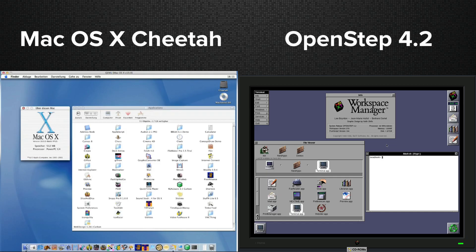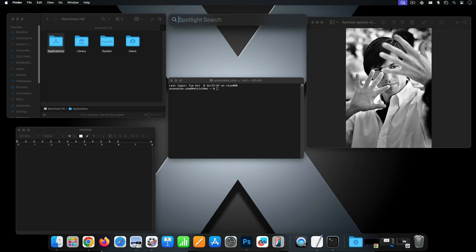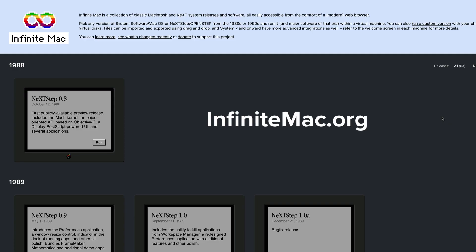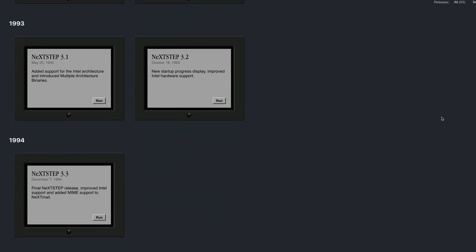Even in modern Mac OS today, you can see NeXT Step's influence. The Dock, Terminal, Finder, TextEdit, Preview, Spotlight, and Mail all trace their lineage back to this revolutionary OS from the late 80s. You can actually use NeXT Step in your browser. At infinitemac.org, there are a number of NeXT Step emulators that allow you to see what the original OS was like. I'll put a link in the description.